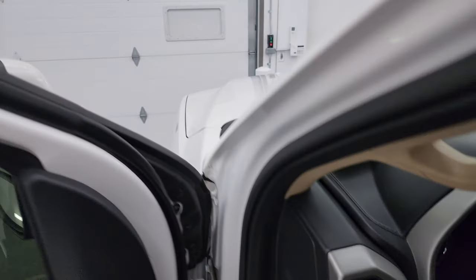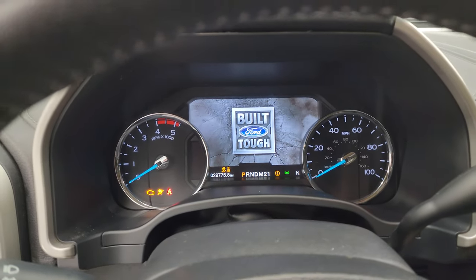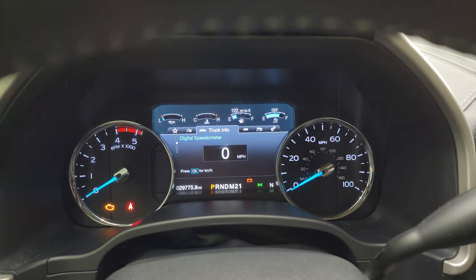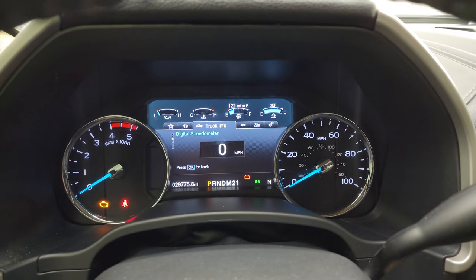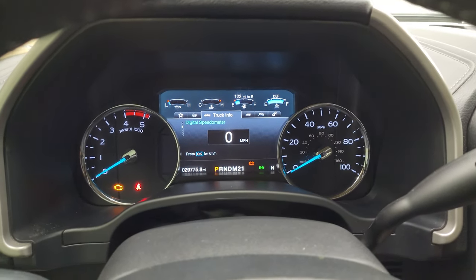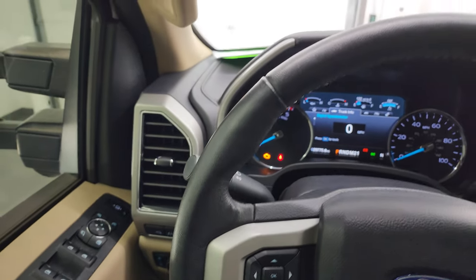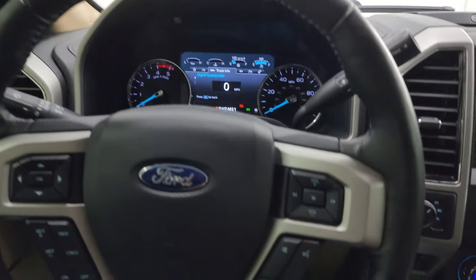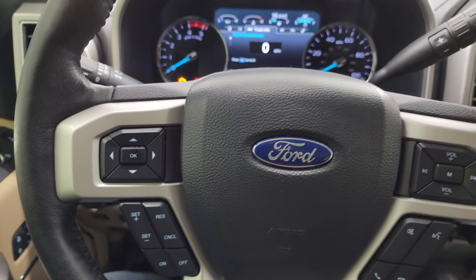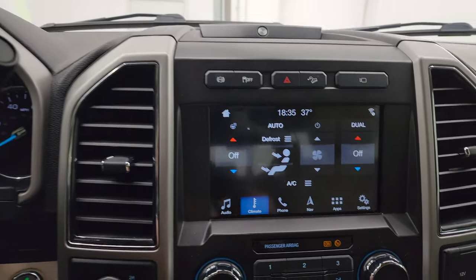Let's hop inside and check out the miles, the radio, and everything this truck has to offer on the interior. You get the nice built Ford Tough animation. Digital speedometer — you can see this truck has 29,775 miles on it. The instrument cluster is very nice and clean. It comes with the leather-wrapped heated steering wheel. Bluetooth and audio controls on the right, cruise controls and information center controls on the left. There's your shifter for that six-speed automatic transmission with the optional tap shift.